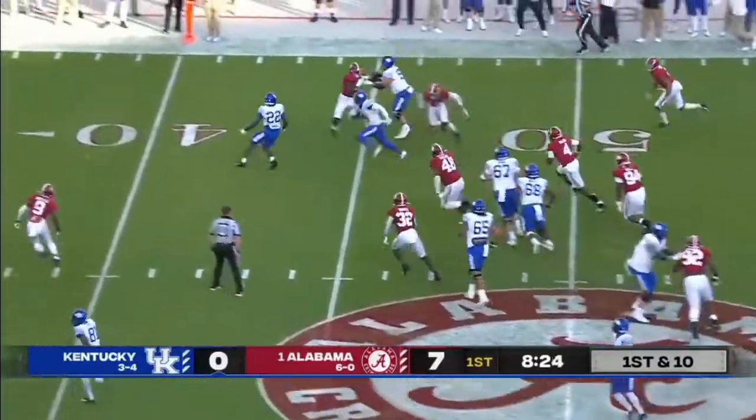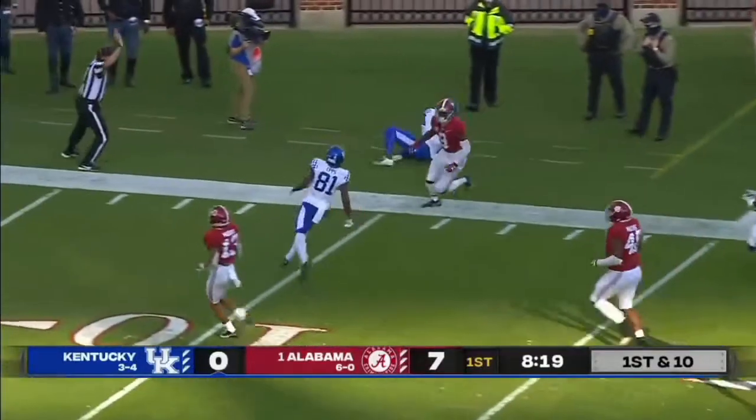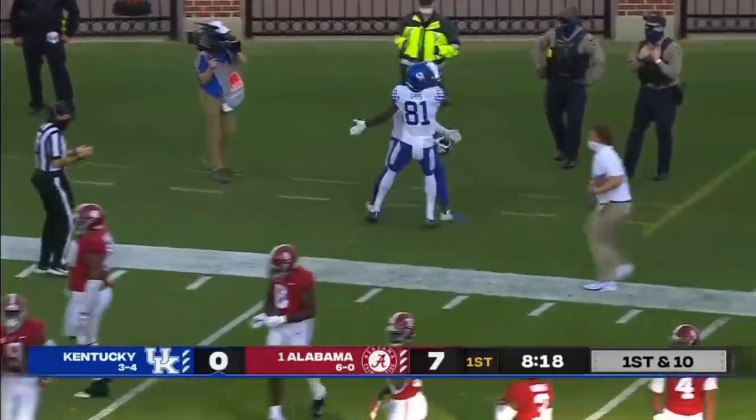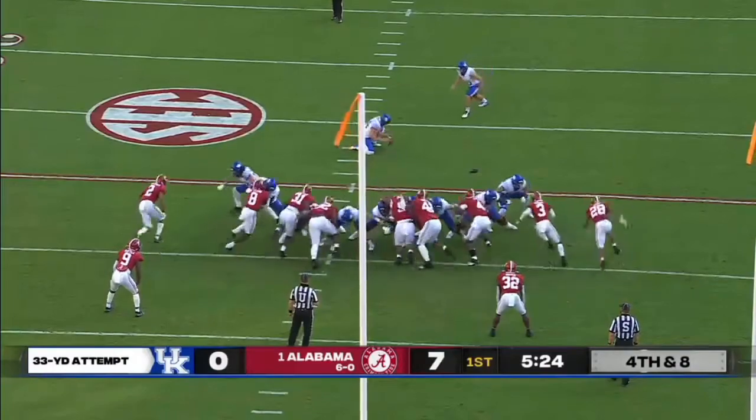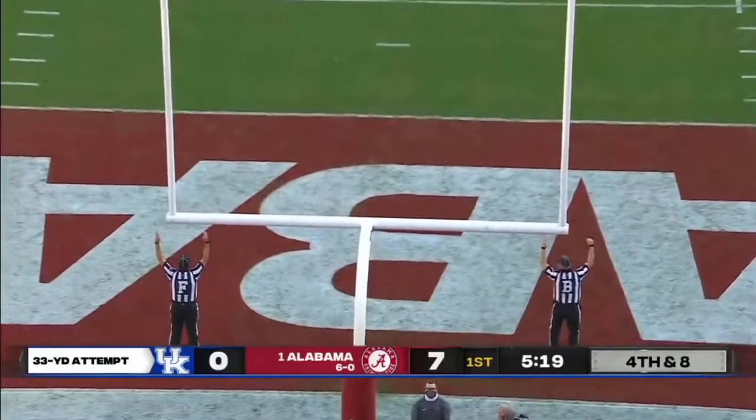Josh Ali on the toss — beautiful cutback, and he's got the numbers out to the sideline before he's shoved out of bounds by Jordan Battle. Poor took over the kicking duties, Ruffalo back in his starting spot — he lines it through to get Kentucky on the board.